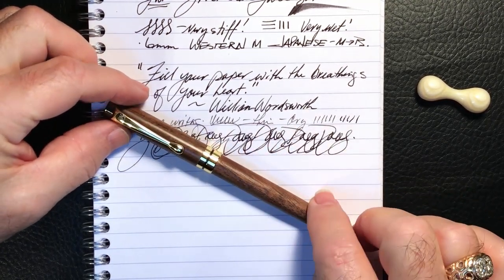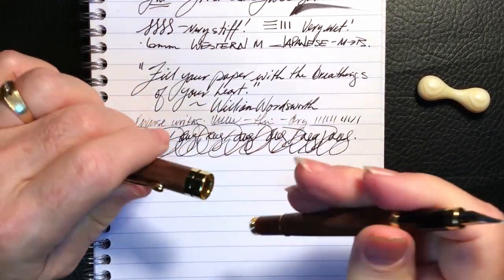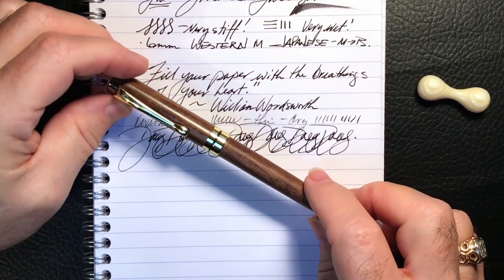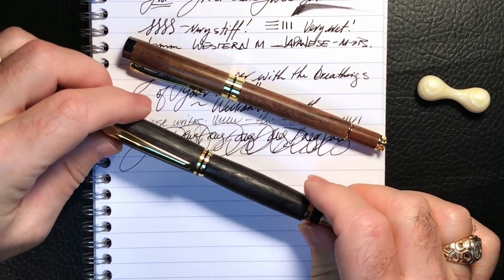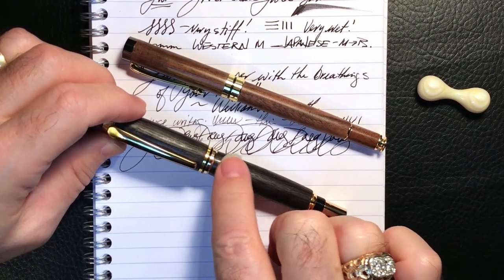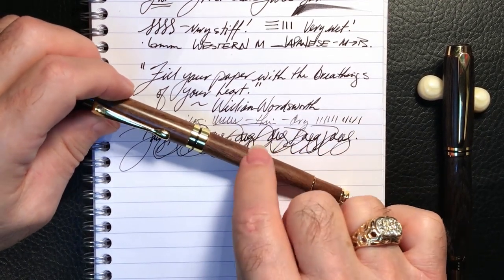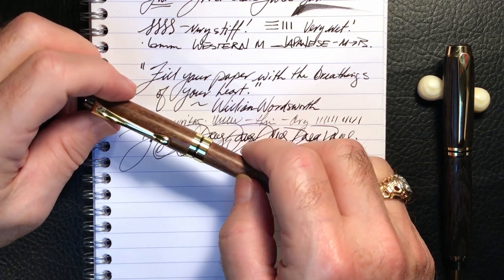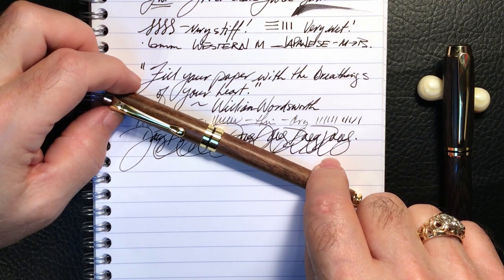The overall fit and finish leave much to be desired, with sharp edges here and there, and the balance of the pen when posted is way off. The 'luxurious bamboo wood' is far from luxurious — the bamboo is relatively soft; I could actually dent it with my fingernail. The wood used by Michelle in the Lee Valley pen kit is ancient bog oak and is in fact luxurious by comparison. Don't put this pen in your mouth or it would end up looking like a chewed HB pencil.